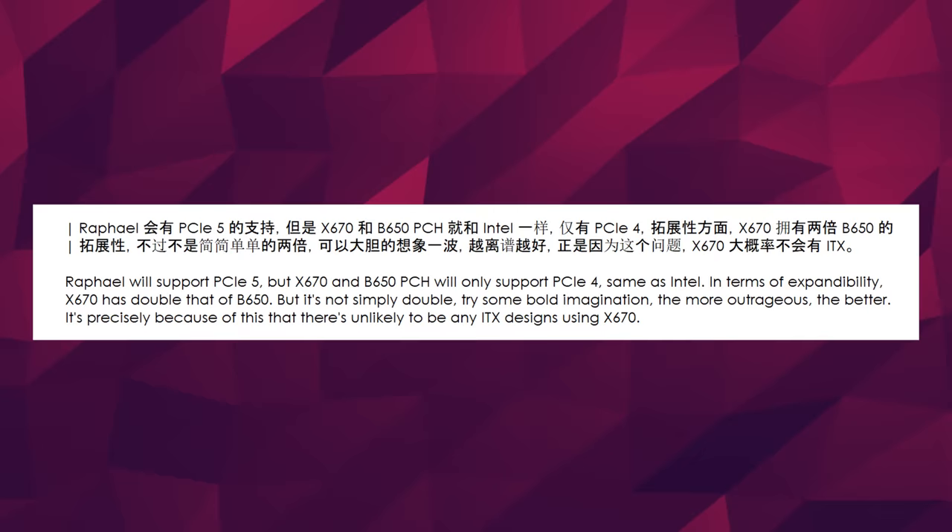And lastly, they mentioned that support for DDR4 on these chipsets is unlikely. So yeah, it's been a while since we talked about AMD — now you're pretty much up to date. And moving on, we got DDR5.